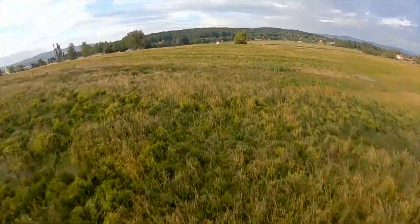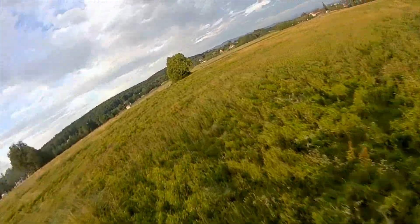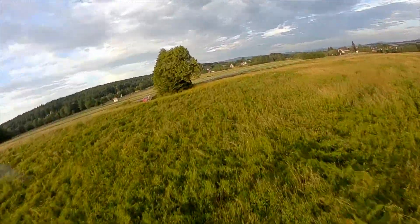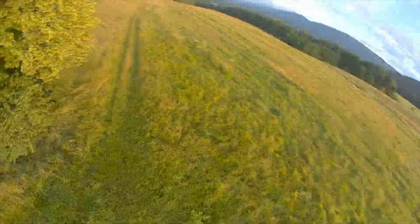So yeah, another great update by DJI. I absolutely love everything they do.